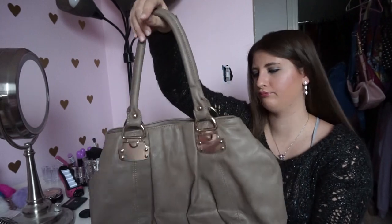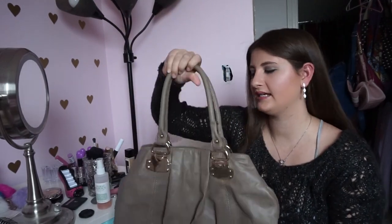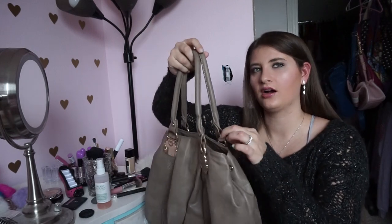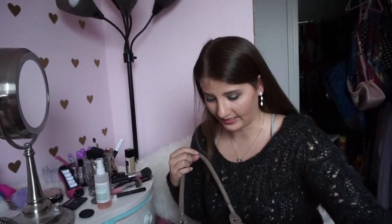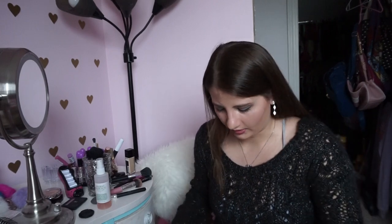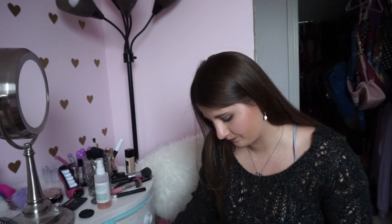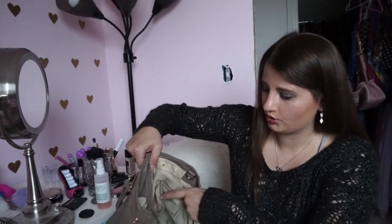My next purse is this brown-grayish one with gold hardware. It's not totally my style but I liked the gold hardware and it's big, which I do like. It has a zipper that closes it — this one needs a little washing — and it actually felt almost like leather. This is an Aldo bag, A-L-D-O, if you guys know that brand. It has a zipper pocket on one side and two open pockets on the other.